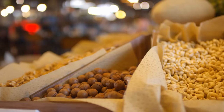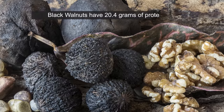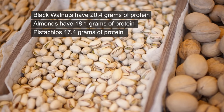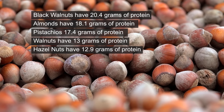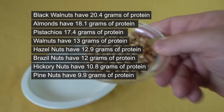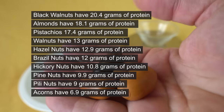Nuts. Here are some tree nuts with their protein equivalents per 3 ounces. Black walnuts have 20.4 grams of protein, almonds have 18.1 grams, pistachios have 17.4 grams, walnuts have 13 grams, hazelnuts have 12.9 grams, Brazil nuts have 12 grams, hickory nuts have 10.8 grams, pine nuts have 9.9 grams, pecans have 9 grams, and acorns have 6.9 grams of protein.